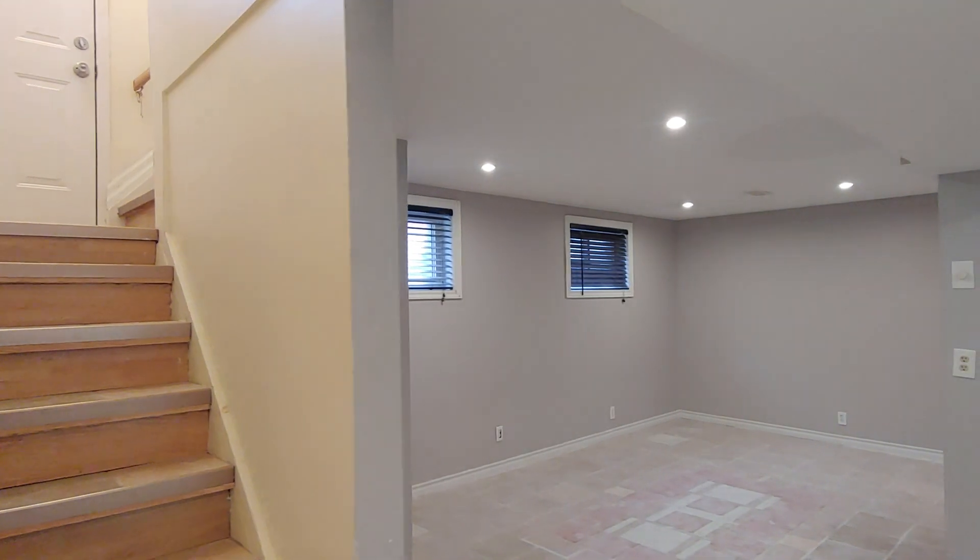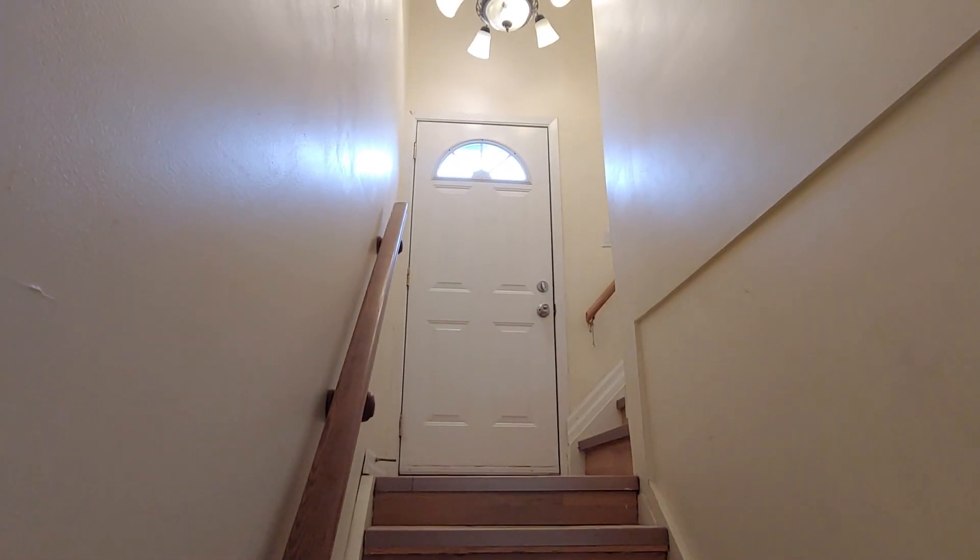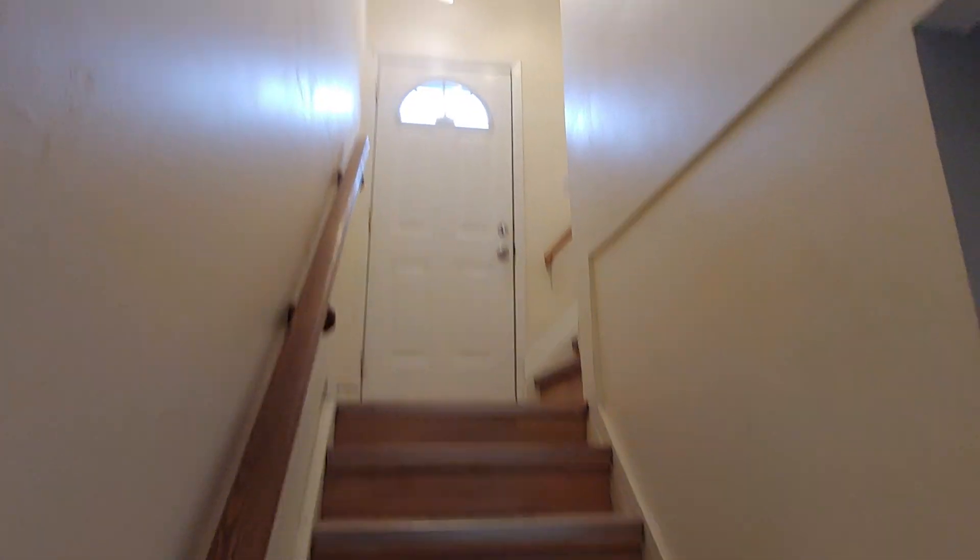Right now we're inside the unit. This is the entrance — it is a basement level unit, so here you come down the stairs.